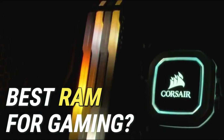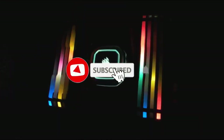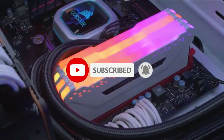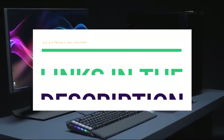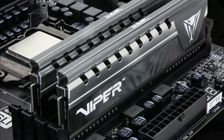Looking for the best RAM for gaming? In this video we'll break down the top RAM for gaming options available, comparing them for price versus performance. Before we get started, we've included links in the description for each product mentioned, so make sure you check those out to see which one is in your budget range.